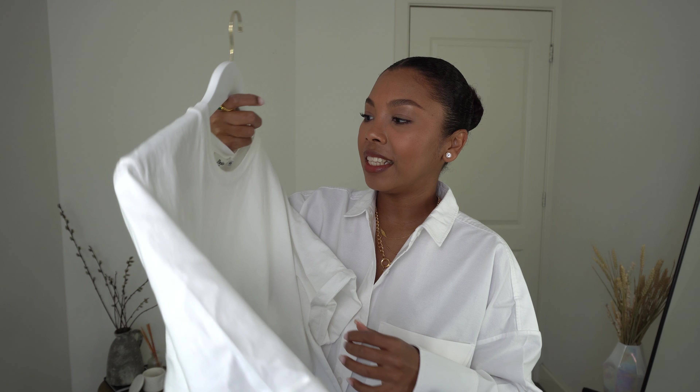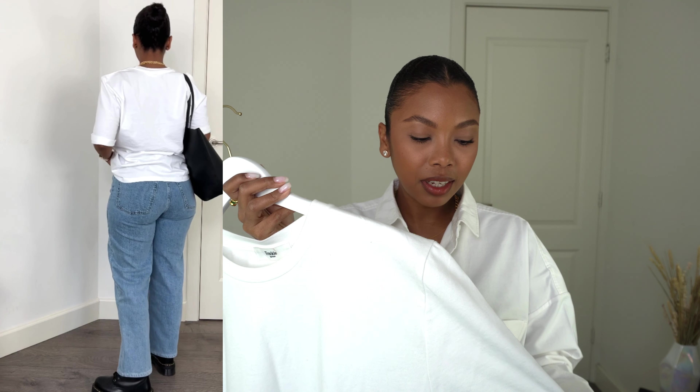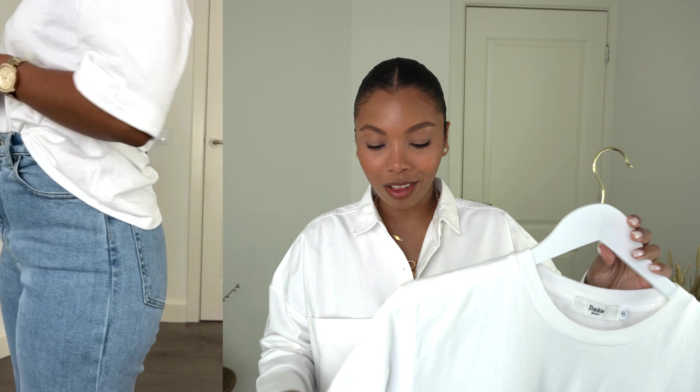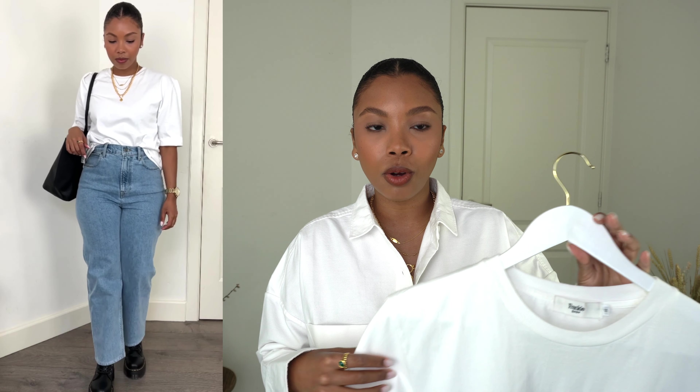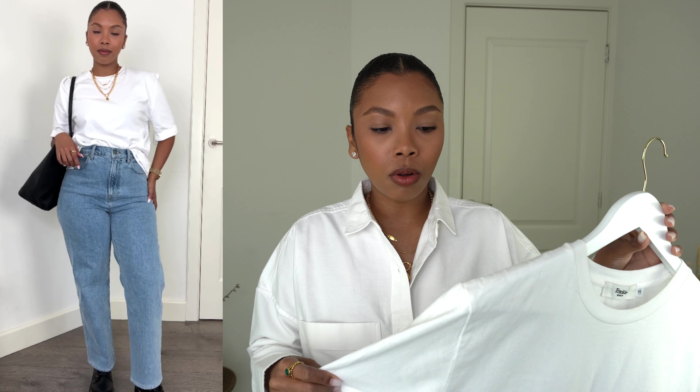Let's start with the tops. I have five tops — one for every day. First up is the white t-shirt. This one is from Frankie Shop in a size small. What I love about it is that it's super boxy and has a very long sleeve, so my arms are pretty much covered until my elbows. The material is not super heavy but not thin either, so it goes perfectly with different seasons.